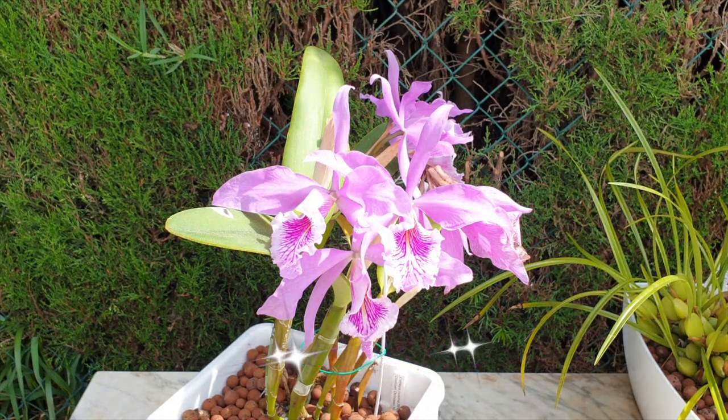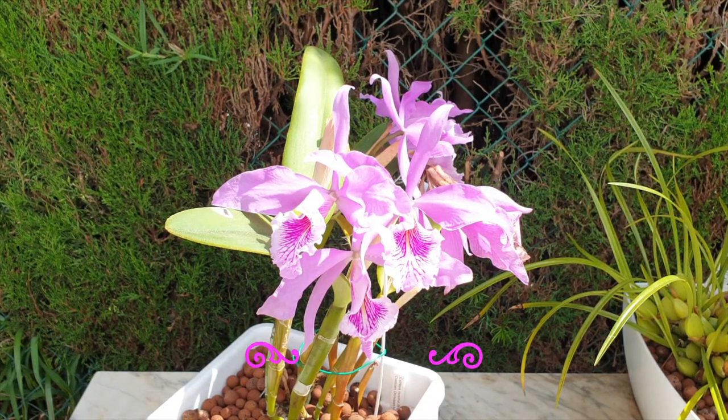Here comes the sun washing out the colors — I was hoping for that one cloud to stay. Can't win, can't win. Anyway.